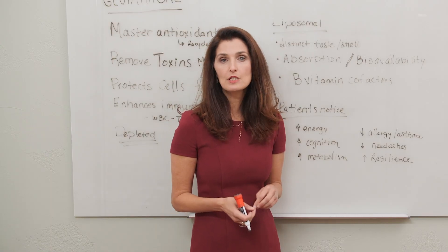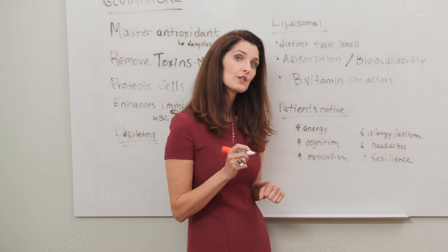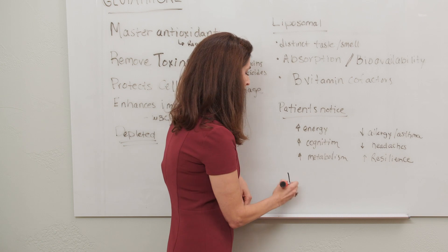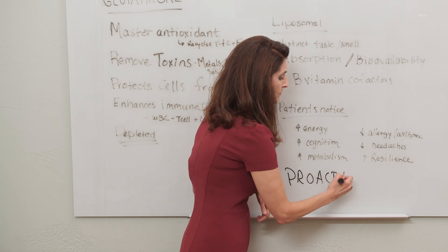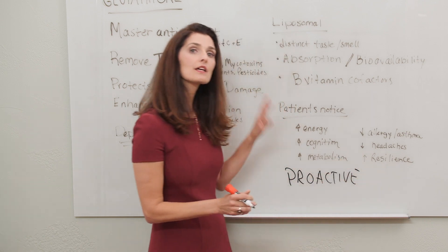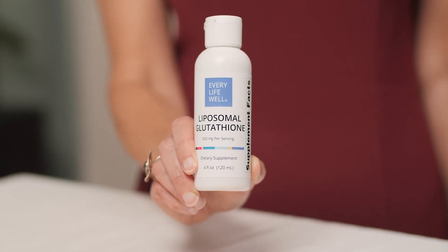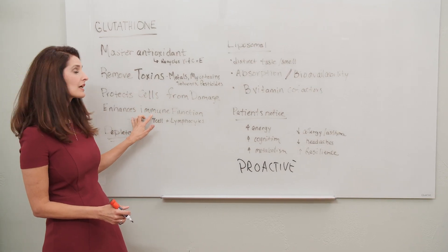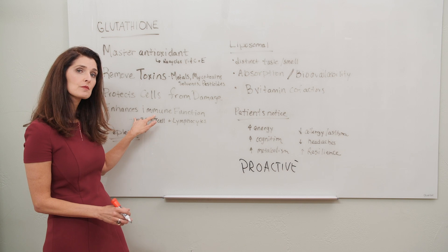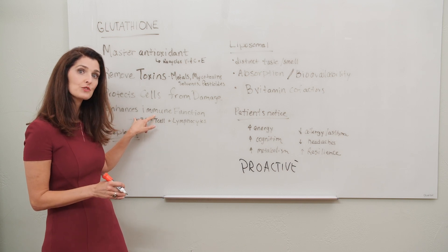You really do need to be proactive with your health, and liposomal glutathione is a great way to do that. Get on top of having a really great antioxidant status, removing toxins from your body, protecting your cells from damage, and having a strong immune system so that your body is resilient and can handle anything it's exposed to.